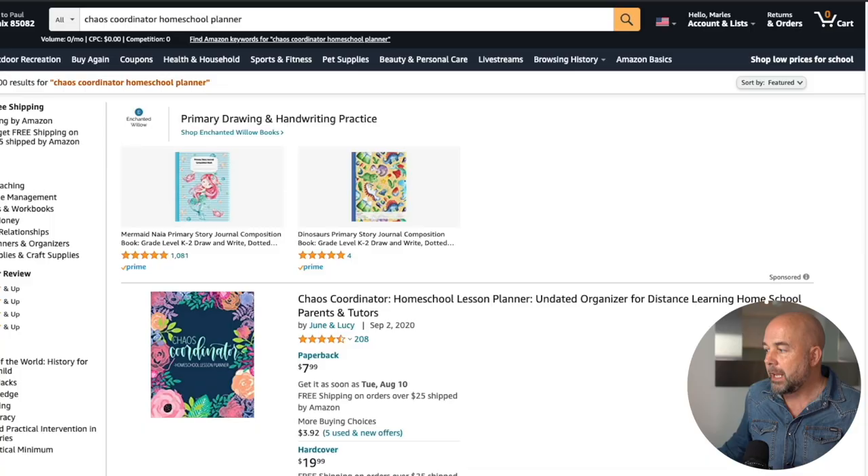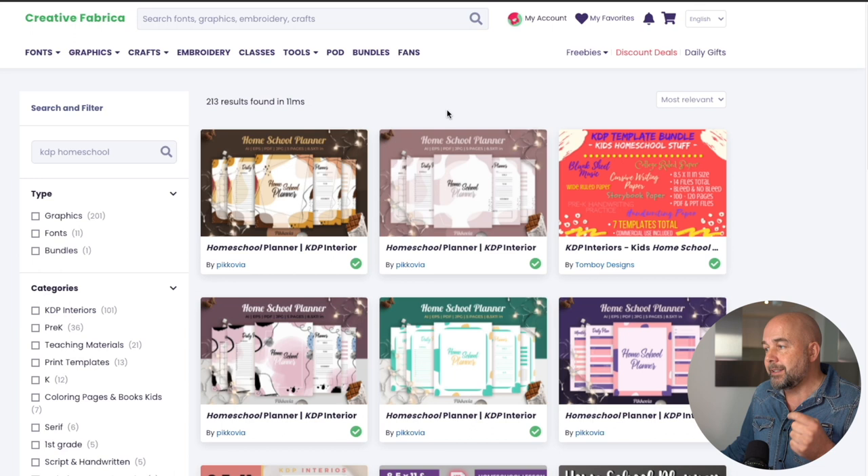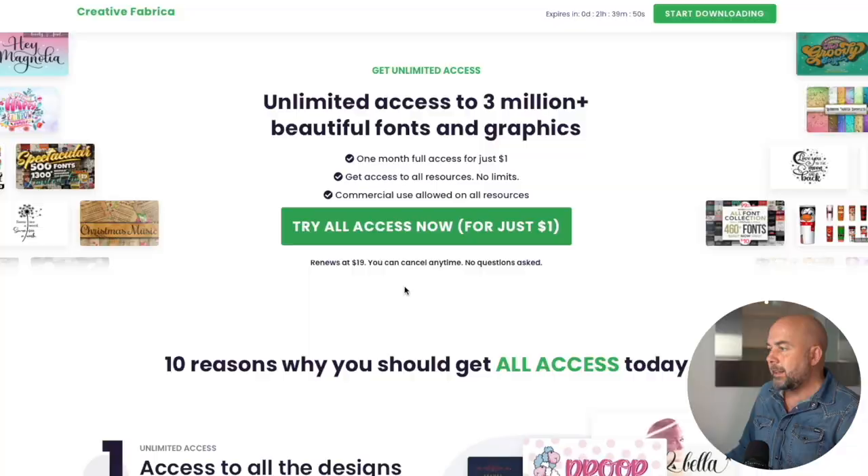Okay, so now that we've decided this is a profitable niche, we need to look at creating these types of books. One of the main things is the interior. One of the most popular sites for KDP interiors is Creative Fabrica. I just put in KDP homeschool planner and we can see lots of options to download. These can be bought individually, or you can subscribe to a plan where you can get interiors, graphics, fonts, and lots of resources to use for the interiors and covers of your books. I think at the moment they are still doing this special offer where you can get the first month's access to everything for just $1, after which it goes up to $19 a month.